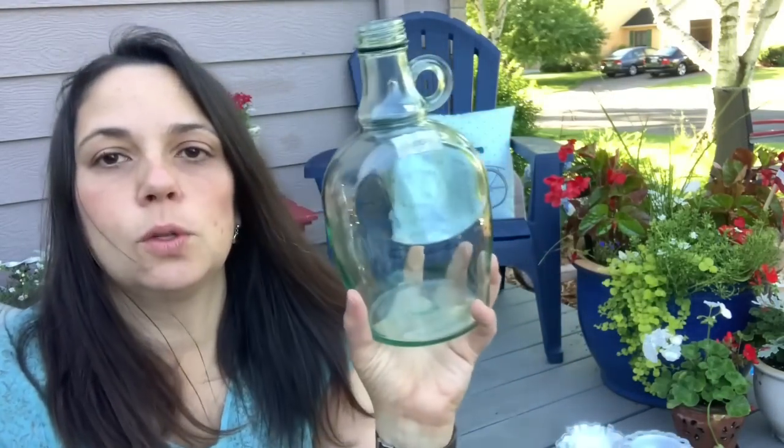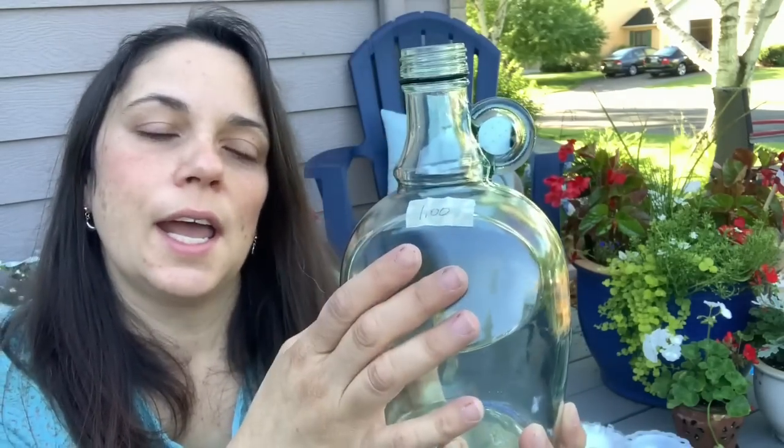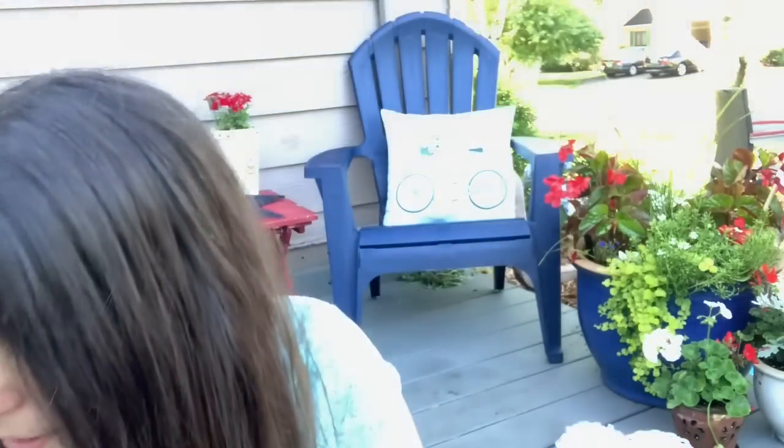I got this cool bottle. Don't know if it's vintage — don't care. I like the shape of it and I'll use it in decor. I have several of these around my house. This one might actually go to my bedroom because I told you I'm doing a bedroom makeover.